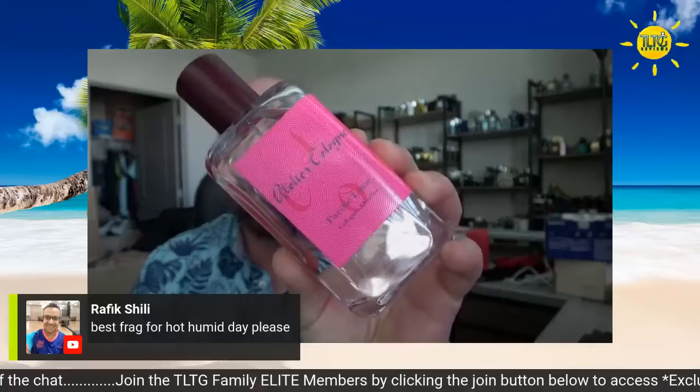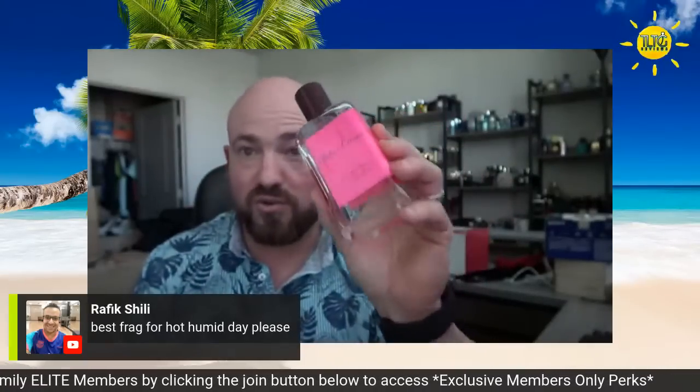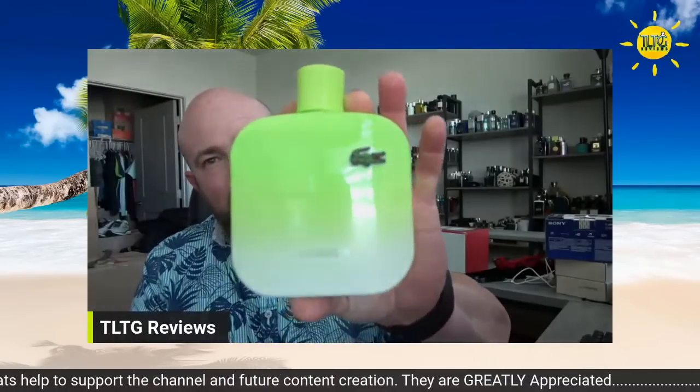For me personally on this hot, humid day — feels like 107 degrees Fahrenheit — Atelier Cologne Pacific Lime. Just gorgeous lime coconut fragrance. I strongly encourage you to try this one. It's gorgeous. Sweating my ass off outside earlier. And speaking of, let's go ahead and dive in. The first one — we'll go with one that was in the thumbnail.